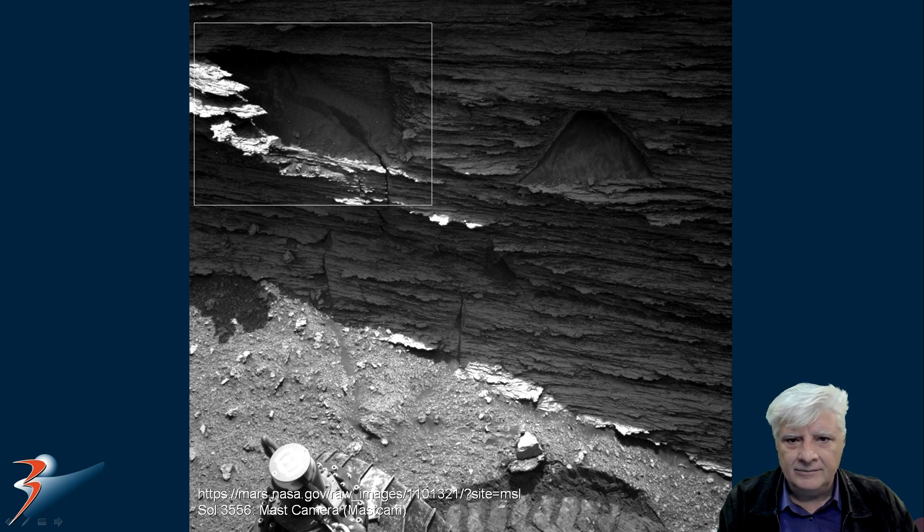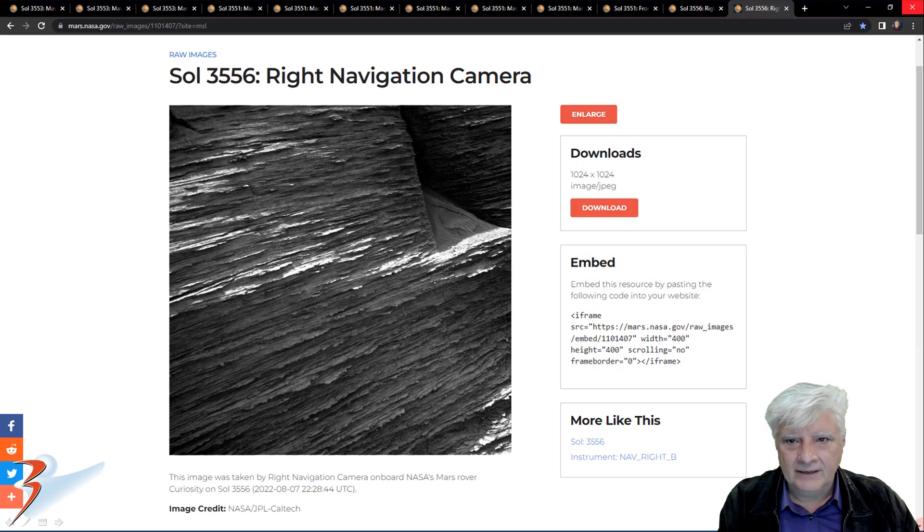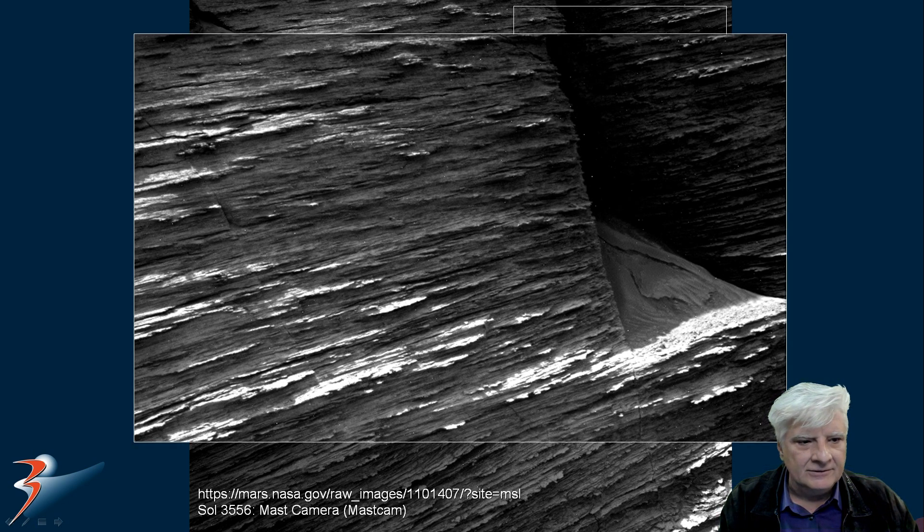Zooming in on the rectangular part to the left — check out the straight edges to this what seems to be machined or carved shape. This seems to be peeling away from the inside. Then very close to it, another rectangular feature from Sol 3556, right navigation camera, acquired on the 7th of August 2022. This is also very artificial looking — check out the straight edges and the right angle. It's also got this material on the inside.